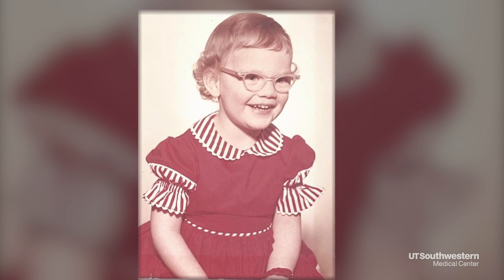From the time Marshall was three, she was diagnosed as farsighted. She wore very thick eyeglasses until she was about 21, and then wore contact lenses off and on. As she reached her 50s, she noticed a rapid decline in her vision.